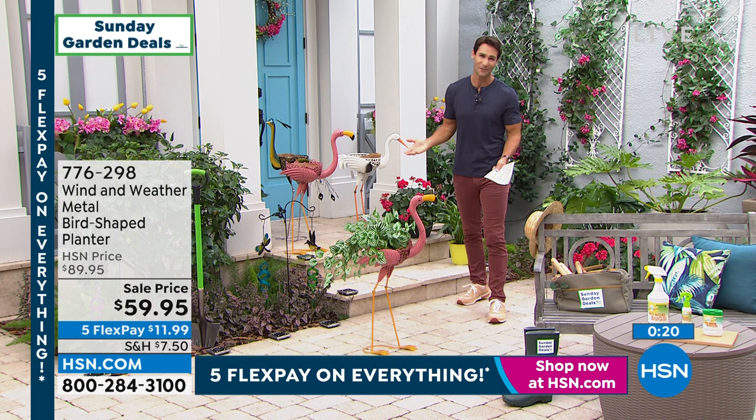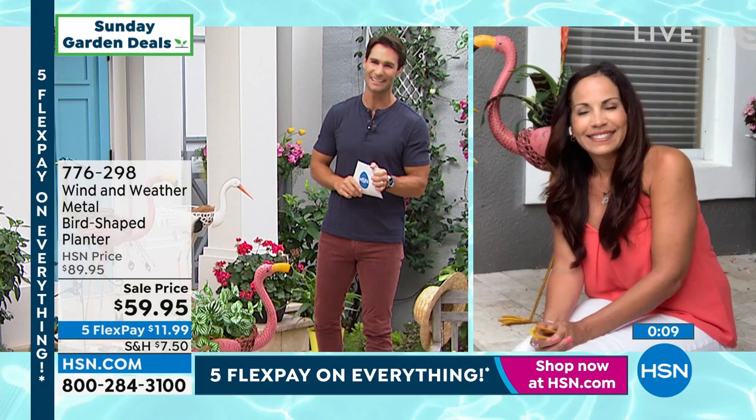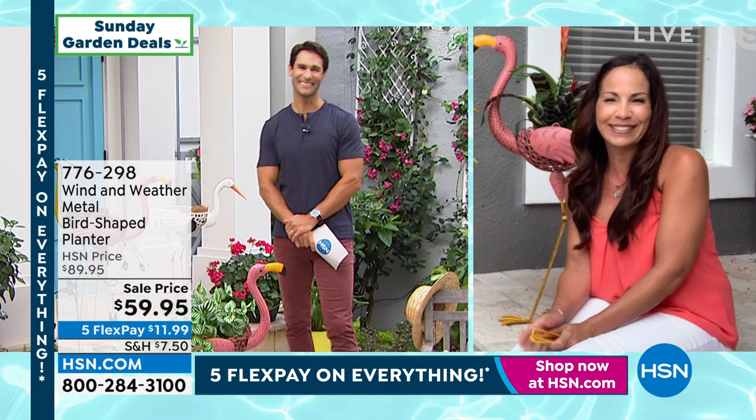$59.95, everything's on five flexible payments, take advantage of that. Yvette, thank you so much for being here with us this Sunday morning. And think about picking these up as a gift — what a nice, neat, different personal gift to give someone who might love one of these whimsical birds. Everybody have a wonderful weekend.